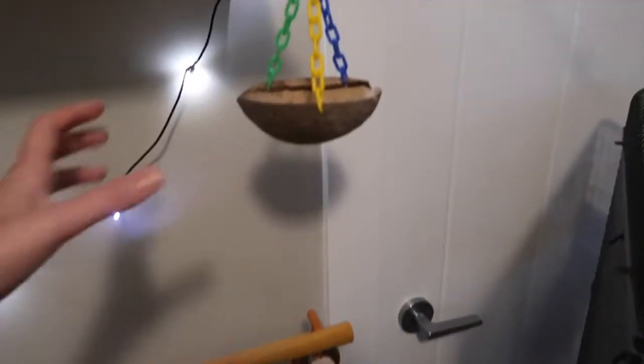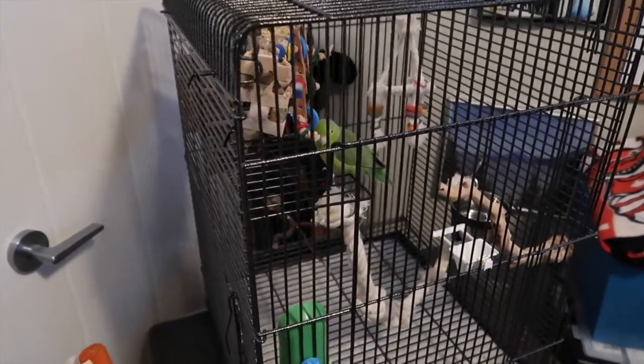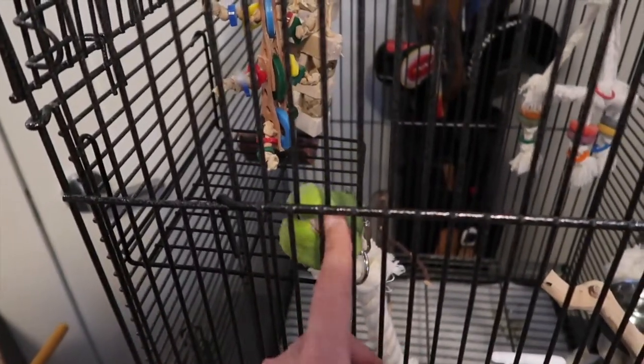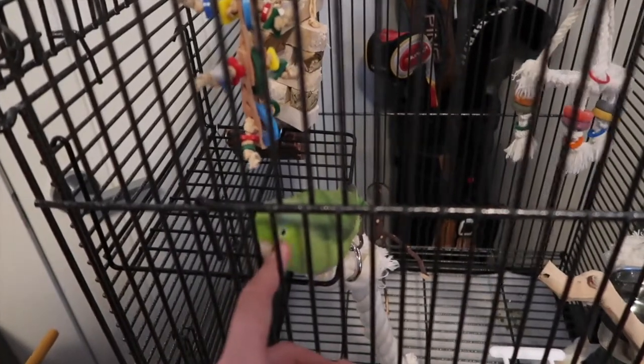It's not ideal — I would ideally have an actual bird room just for Tink. But you know, this is the day and age we live in where people can't afford more than a two-bedroom apartment. Right, Munchkin? I know, it's so hard. Oh, you're such a sweet pea.